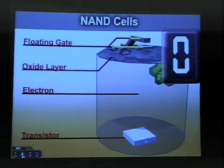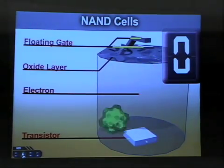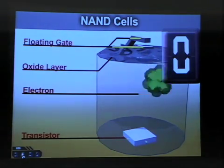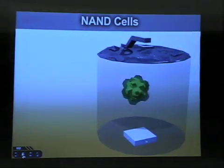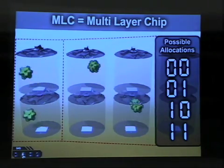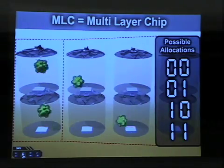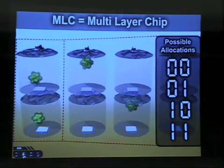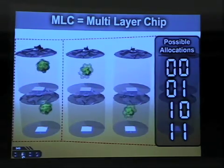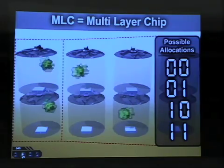Once the electron is actually in there, it changes the cell. The state before the electron was shoved in was a state of 1 — so when there's nothing there, it's a state of 1. When the electron is shoved into the cell through hot electron injection, the cell changes state. Up until recently — the last two years or so — we've been dealing with single-layer chips, or SLC. They're starting to play with the idea of MLC, which allows multiple layers to store content. If you're looking at something like 16 gigs of RAM on a new iPhone, you're typically looking at an MLC instead of an SLC.